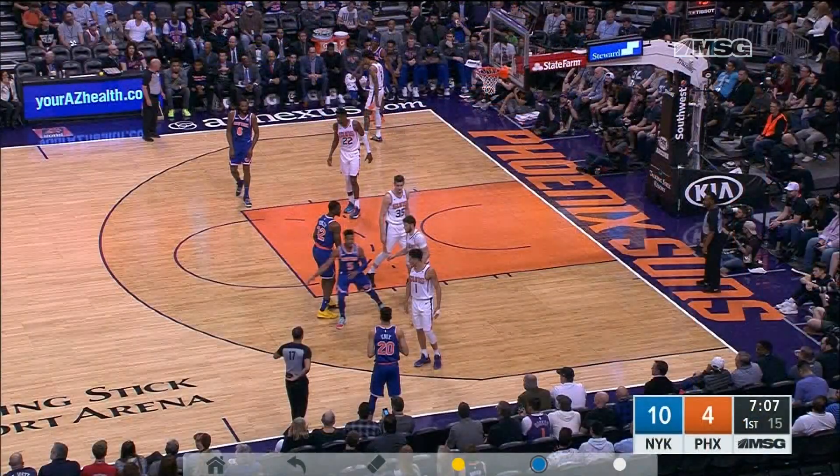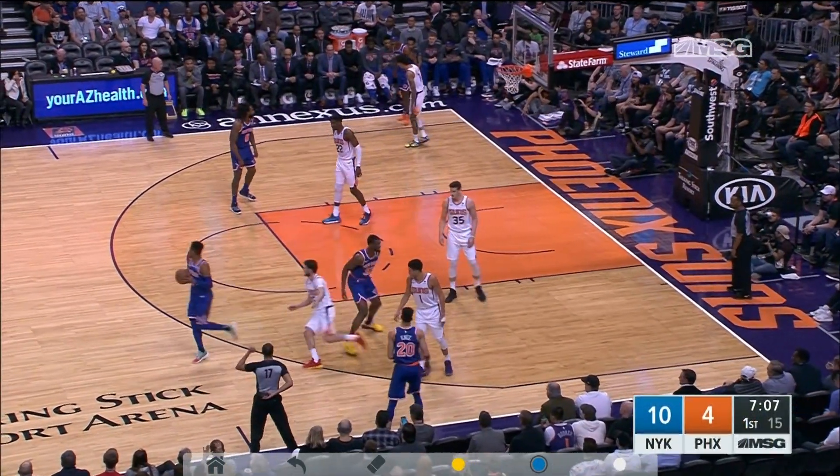DeAndre Jordan could be part of those better days, as you heard Bill say. He is back from the injury, and the thought was we'll see how he feels. Well, welcome back, DeAndre, because he felt pretty good on this play. He put up some serious numbers too — 17 points, 14 boards.